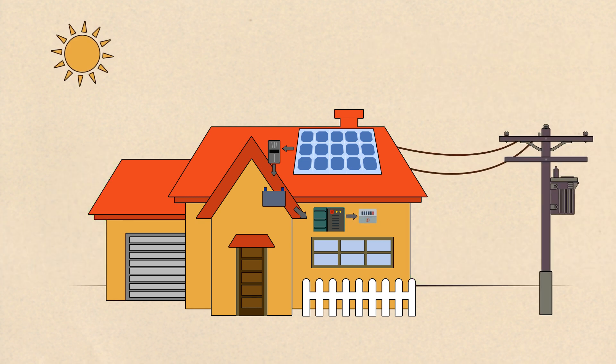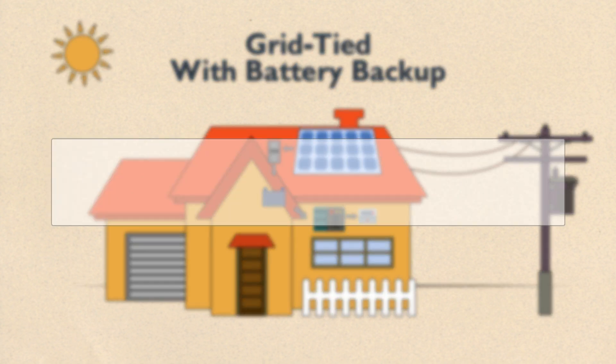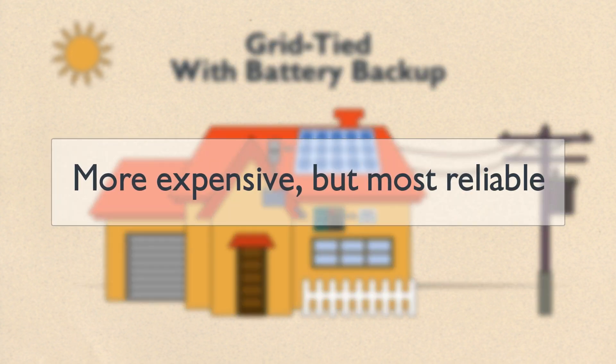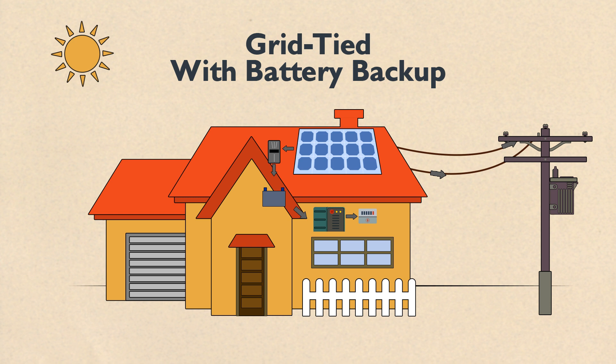The best of both worlds is a grid-tied system with battery backup, for anyone with unreliable power and critical appliances like a water pump, lights, or security system. It's also more expensive than a standard grid-tied system and has lower return on investment. With this system, the solar panels send power into the grid for credit when it's available, and batteries power some appliances during an emergency outage.